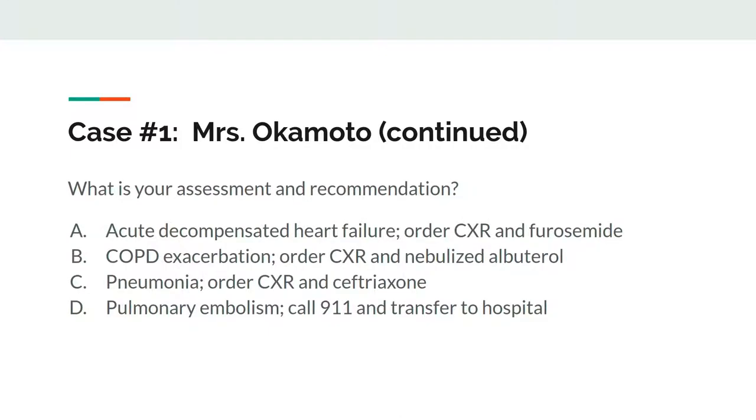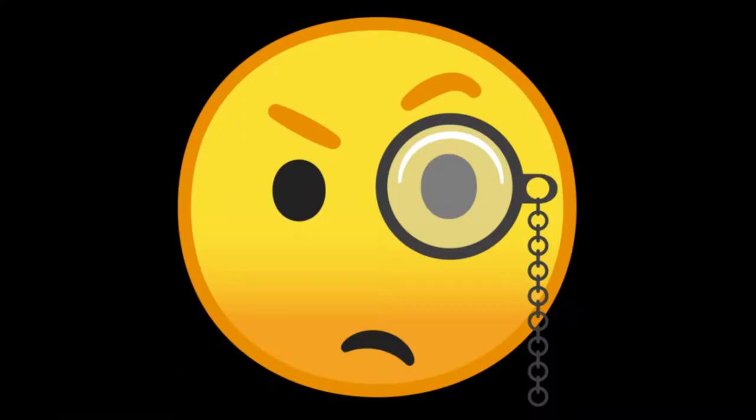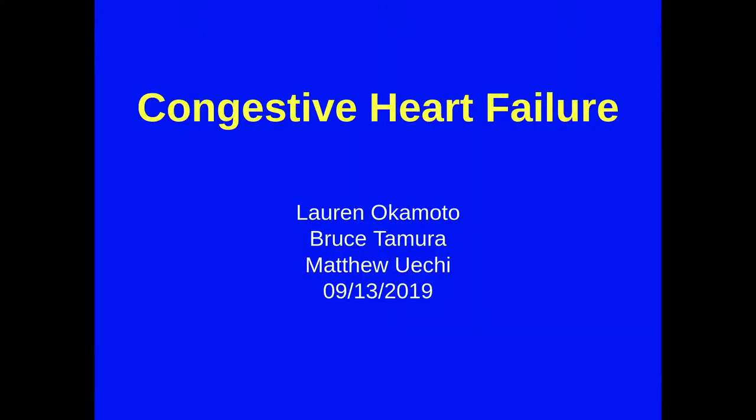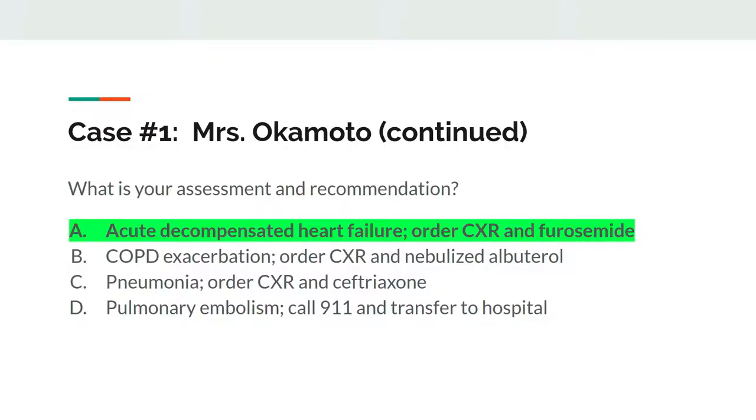Does she have acute decompensated heart failure, and will you recommend a chest x-ray and furosemide? Or does she have a COPD exacerbation? By now, some of you are probably thinking, Dr. Wedgie, this is a talk on heart failure, so obviously the answer is going to be heart failure.